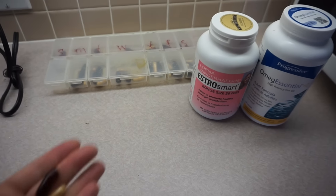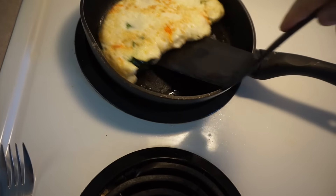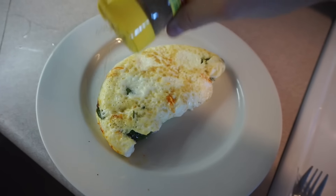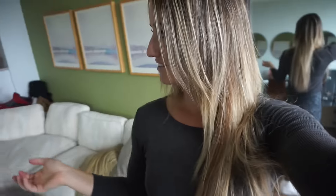While that was cooking, I wanted to show you the supplements I take with my breakfast. I take Progressive's fish oils plus vitamin D, as well as Estro Smart. Then my omelet was ready and I topped it with some Mrs. Dash seasoning and enjoyed it.